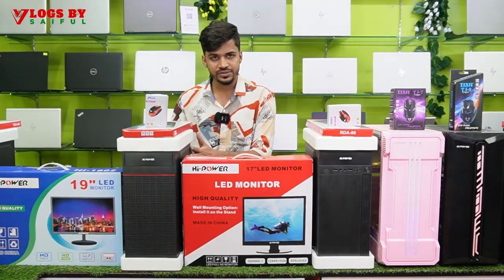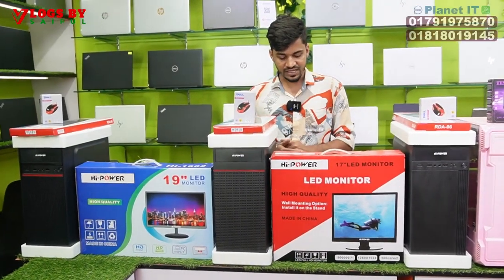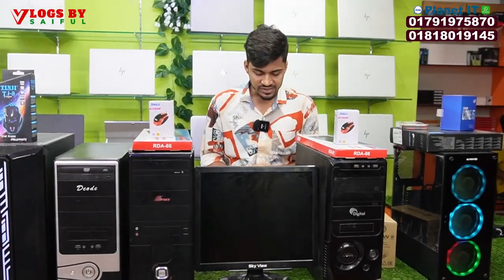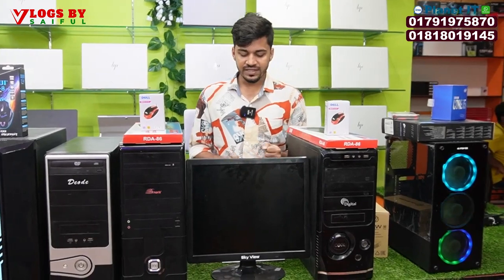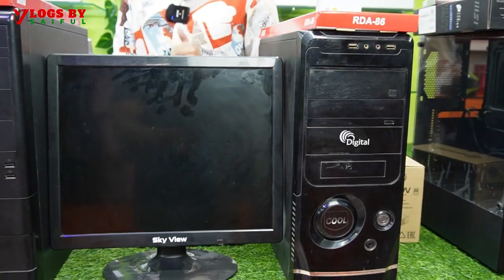The 4i3 is a 6th generation processor, DDR4 8GB RAM, and it has 128GB SSD, and a brand new monitor, and comes with mouse, keyboard, and everything as a complete new kit.